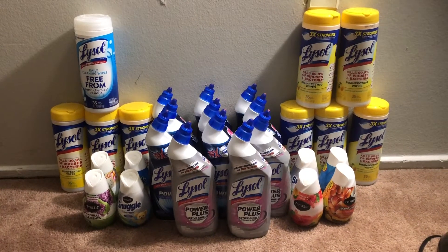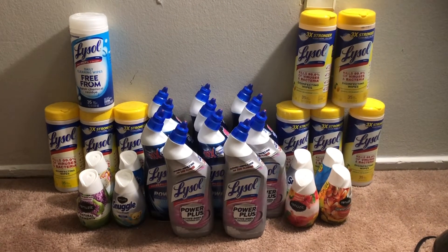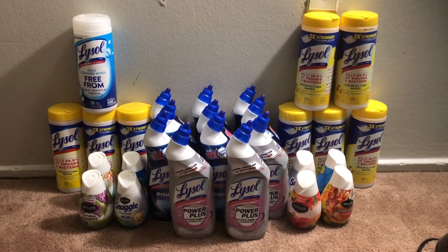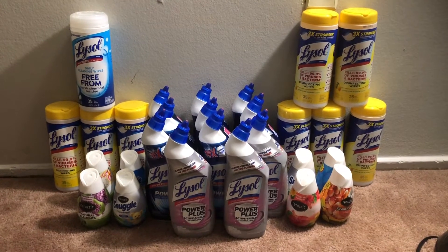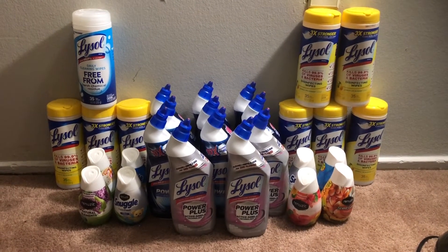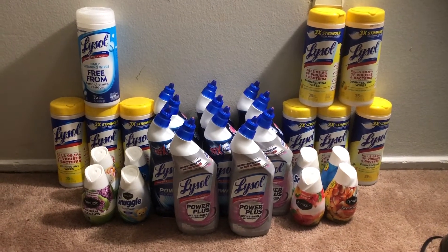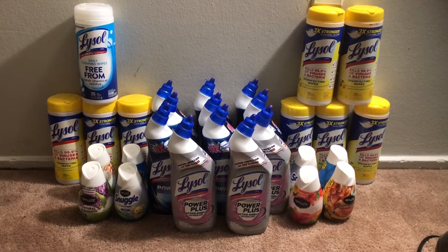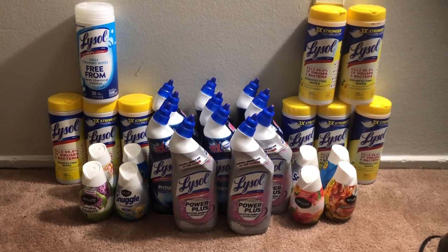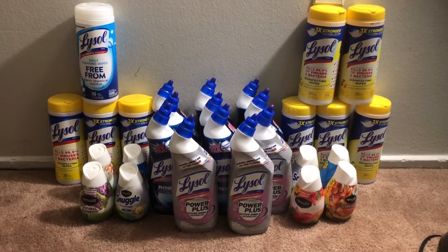Hey guys, welcome back to the channel. Thanks for tuning in to another video. This is my Safeway haul for this week. Safeway is a local grocery store near where I live, and they have several other affiliate stores such as Albertsons, Vons, Fry's, Jewel-Osco — I believe there are like seven or eight different affiliate stores, but Safeway is the one in my local area.